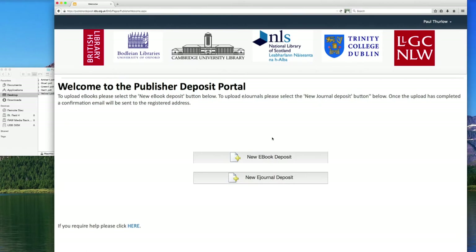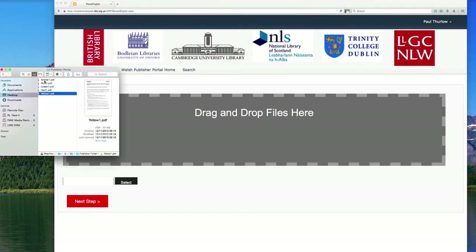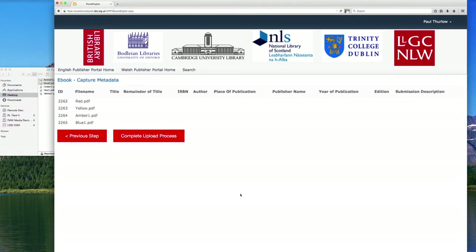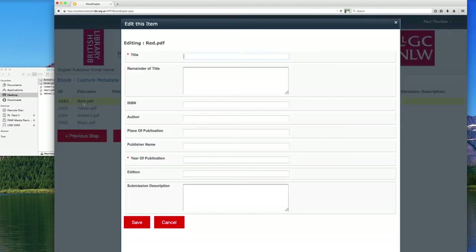A range of content types can be loaded into the portal, for example e-books or e-journals. Single or multiple files can be uploaded. For each publication loaded, a publisher will have to complete a basic form detailing information regarding the publication, such as the title, publisher name, and place of publication.